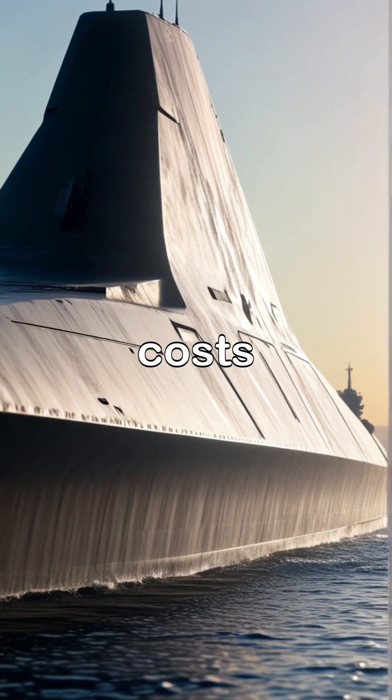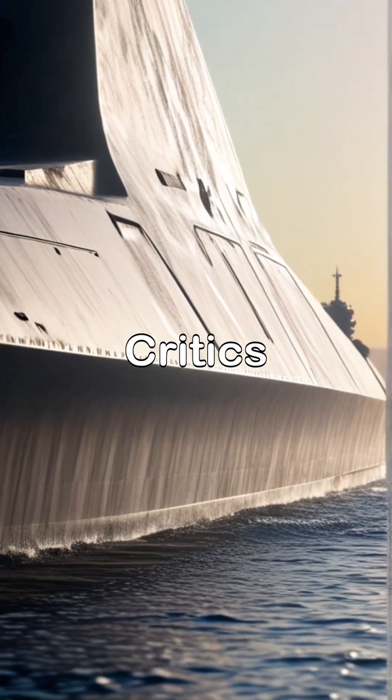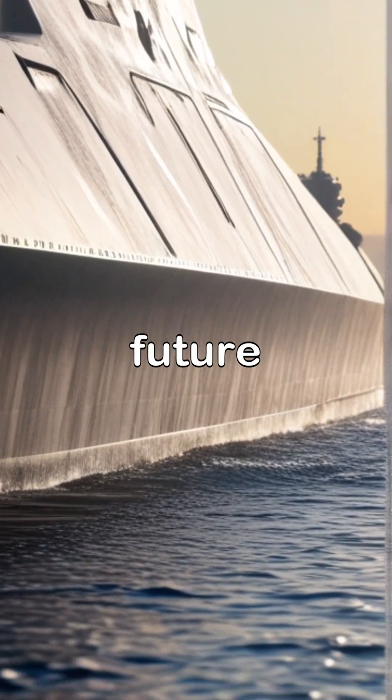Yet costs have skyrocketed to $4.4 billion per ship, three times the original budget. Critics argue traditional destroyers are more practical, while supporters insist its technology paves the way for future fleets.